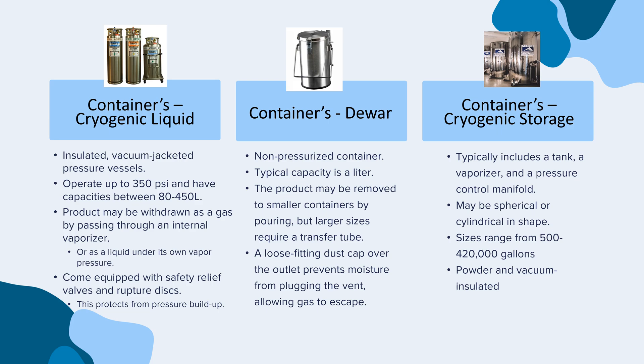The third type of container is the cryogenic storage tank. They typically include a tank, a vaporizer, and a pressure control manifold. They may be spherical or cylindrical in shape, and sizes range from 500 to 420,000 gallons. They are also powder and vacuum-insulated.